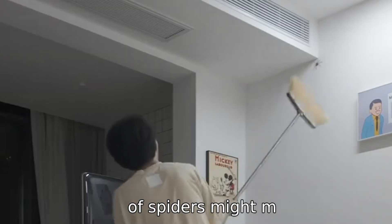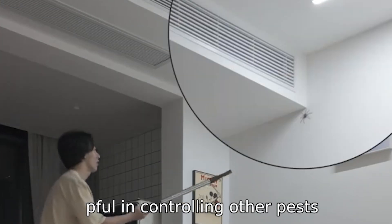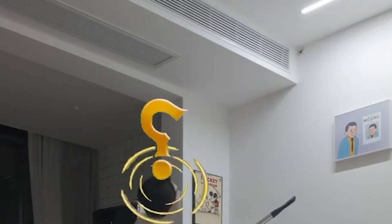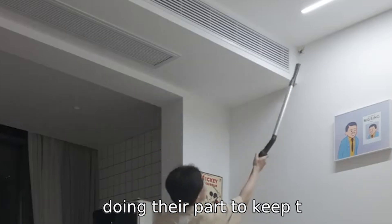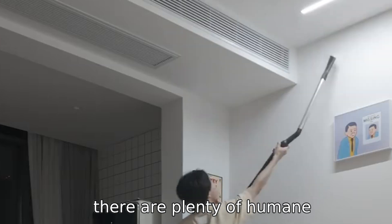While the thought of spiders might make your skin crawl, most house spiders in North America are harmless and even helpful in controlling other pests. So next time you see a spider in your home, remember that they're just doing their part to keep the insect population in check. If you really can't stand their company, there are plenty of humane ways to encourage them to move along without causing harm.